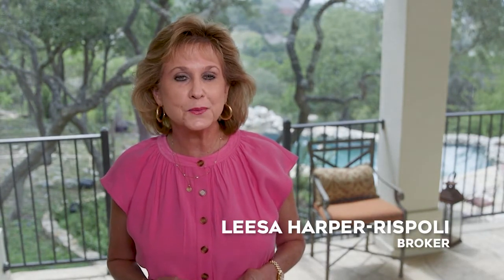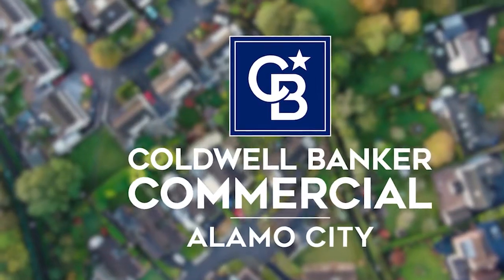Good morning and welcome to Lone Star Living. I'm Lisa Harper-Rispley, Broker of Coldwell Banker D.N. Harper Realtors. We are proud to serve different communities and needs through our five company divisions, and we take pride in assisting our clients in more than residential real estate. Each division has a dedicated team with the utmost experience and market knowledge to cater to those specific niches. Our commercial,